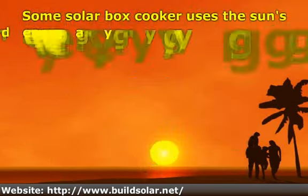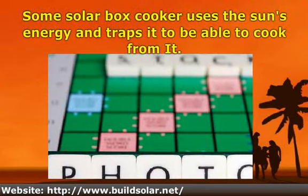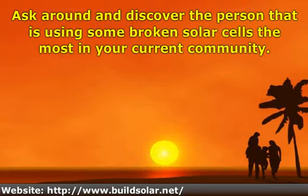Some solar box cookers use the sun's energy and trap it to be able to cook from it. Ask around and discover the person in your current community that is using some broken solar cells the most.